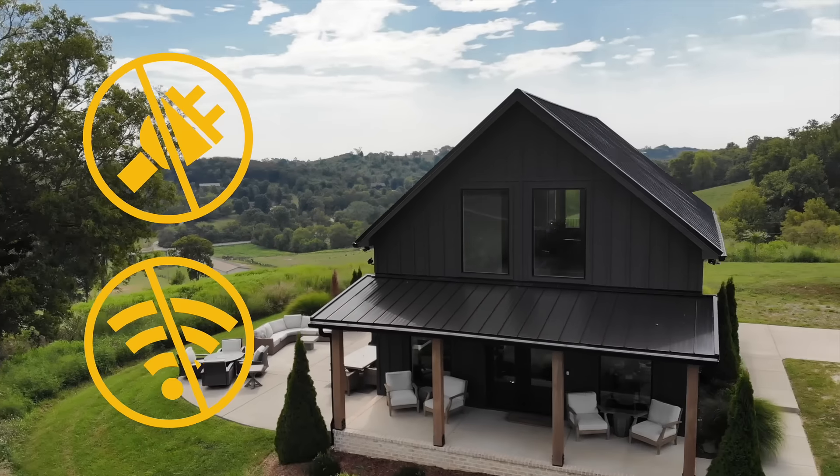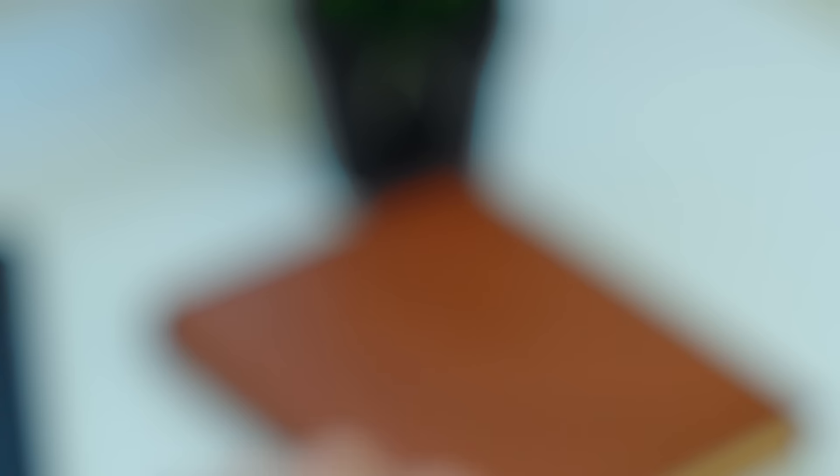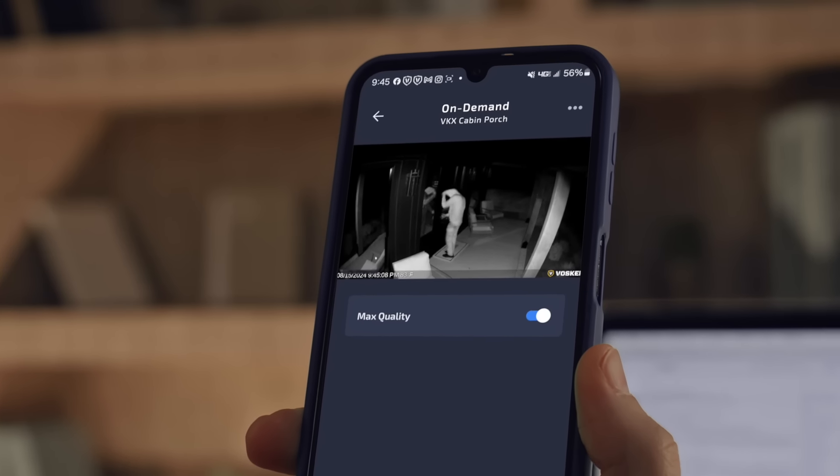No wires or Wi-Fi required. Thanks to solar power and cellular connectivity, get notified and receive videos on demand, even from remote locations without power.